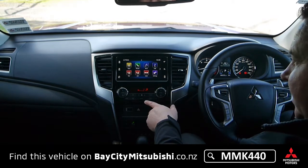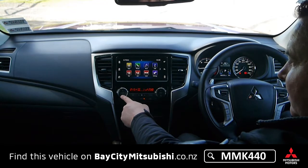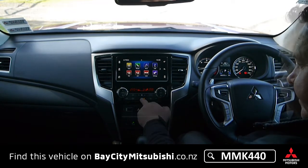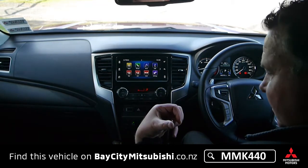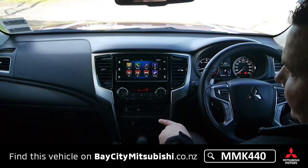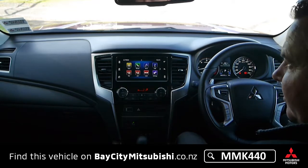It has dual climate control air conditioning so you can adjust the temperature on either side up or down for whatever you desire. There's also an HDMI input, two USB ports up front, and two more in the back, plus wireless Bluetooth streaming so you can stream music from your phone straight through the speakers.